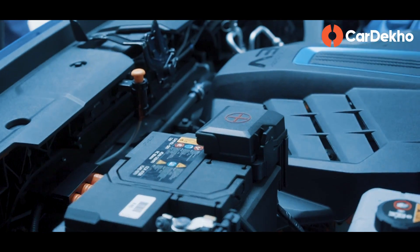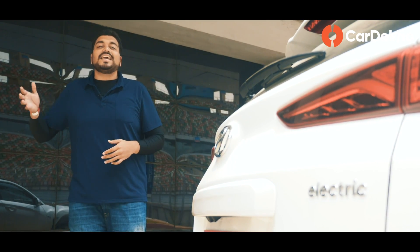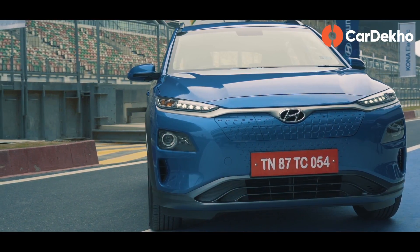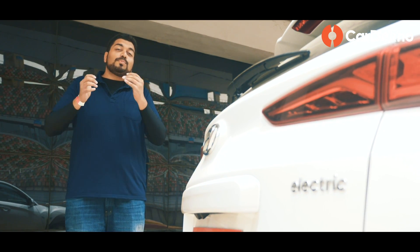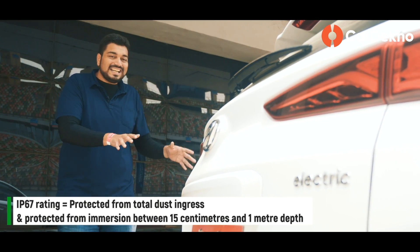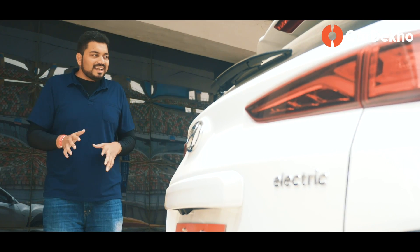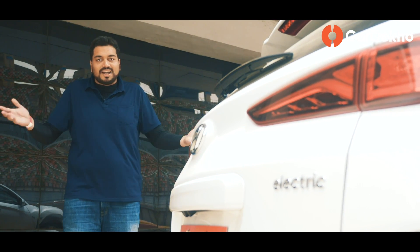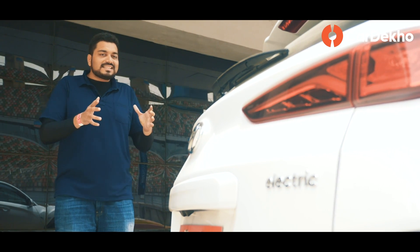With electric cars, the advantage is that with an electric motor, you don't have the risk of hydrostatic lock. Because there's no exhaust pipe, no piston or block to damage the car. And if there's a lot of water, the electric motor will shut off to protect you. The battery pack is completely sealed — its waterproof rating is IP67. So in the rain, while you shouldn't drive through floods, the electric car is actually at less risk than a petrol or diesel engine car.